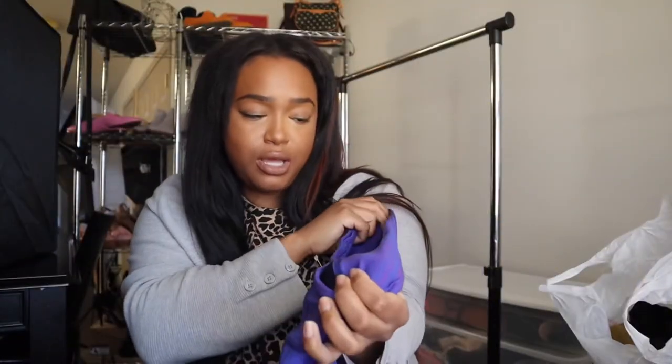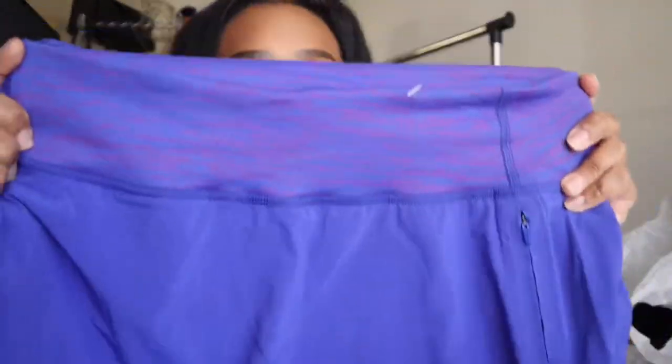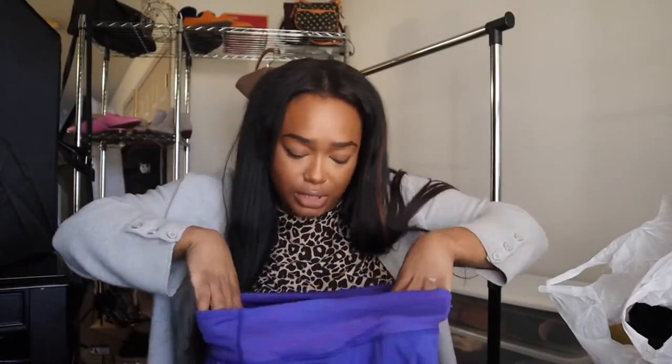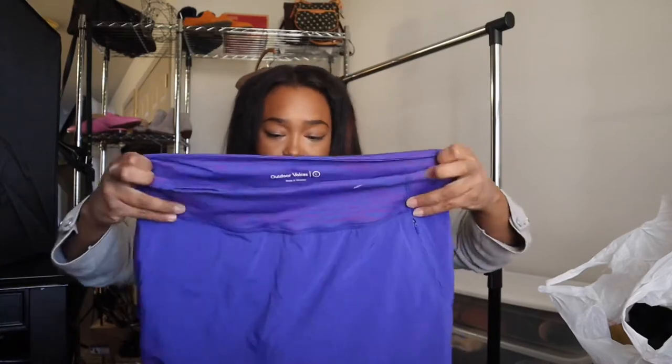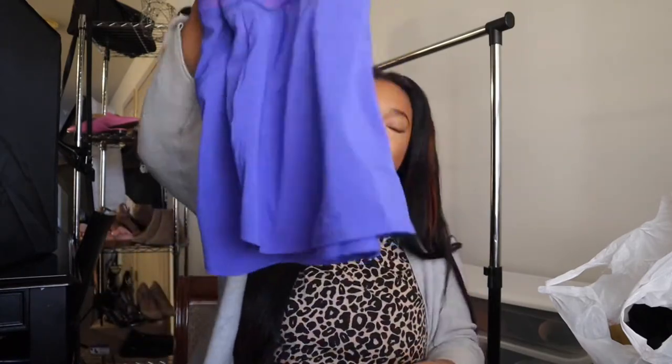The next thing I found was this Outdoor Voices workout skirt. I don't know if it's a tennis skirt, but it's a really pretty workout skirt and has a little dash of red along the elastic band. It's a size large and it's in really, really good condition. There's a little pocket along the front, so that's really nice. I just thought it was cute. I really want to start buying more tennis skirts and workout skirts to see what that does.